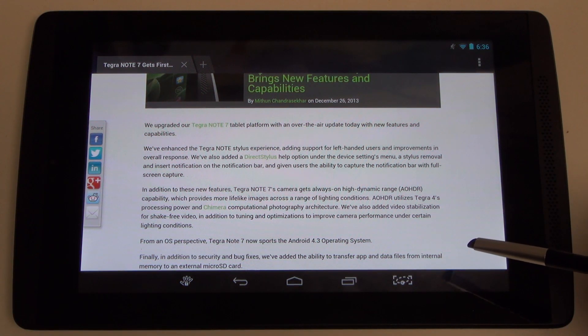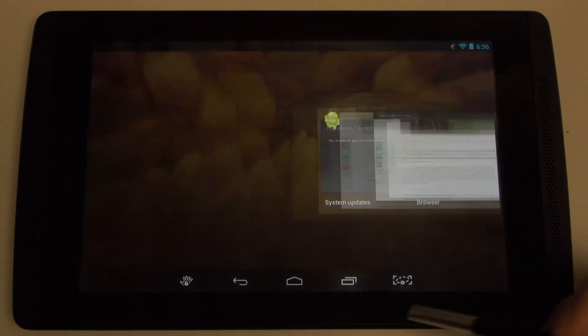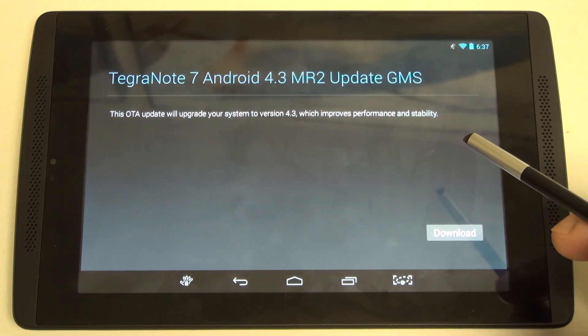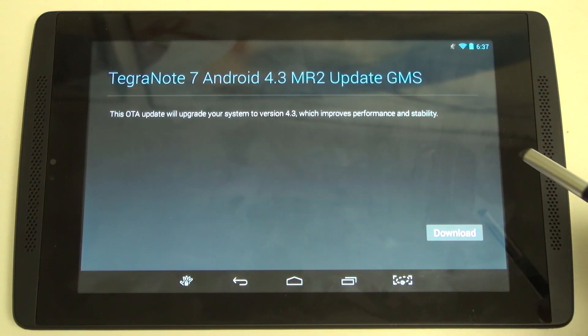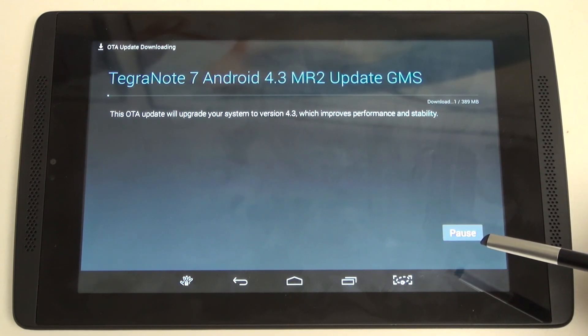I can't stress enough that when comparing this to something like the Nexus 7, this is only the first update. A Nexus device gets all updates regularly from Google. But here, you're still getting as close to that Nexus experience as possible, and the fact that this update has come so quickly really does speak to this replicating that Nexus environment. So let's go ahead and download the 4.3 update.